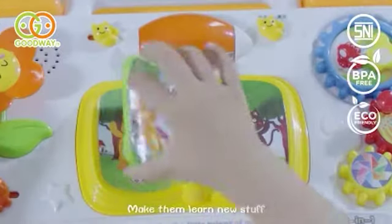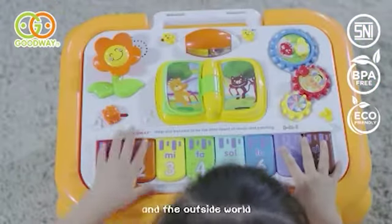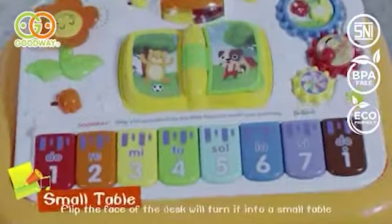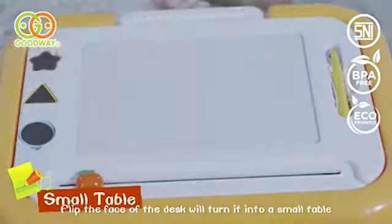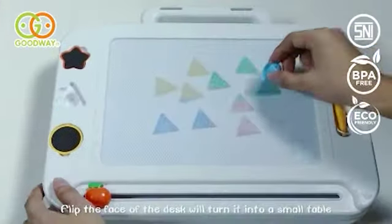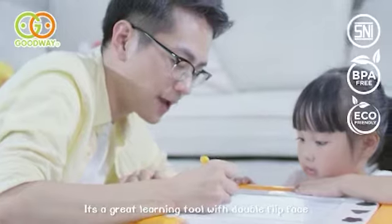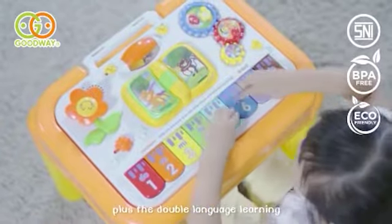Make them learn new stuff and outside work by their interest. Flip the face of the desk and it will turn into a small table. It's a great learning tool with double-flip face plus double-language learning.